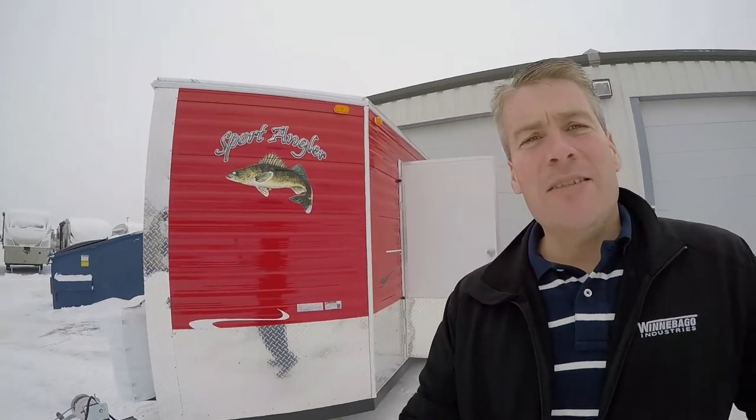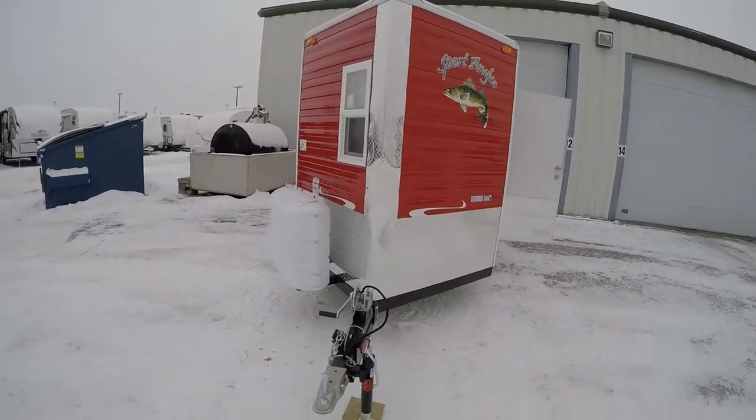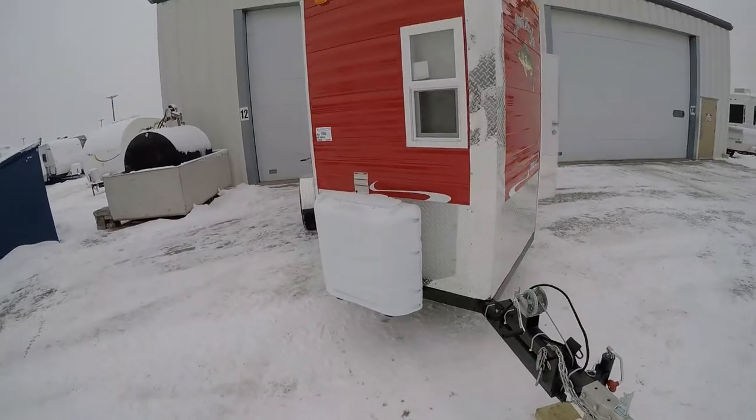Hello, my name is Andy Johnson. I'm at Bullion RV in beautiful, cloudy Duluth, Minnesota. Today I'd like to spend a little bit of time with you and do a short video of our 2015 Ice Castle. This is a six and a half by 14 Sport Angler. It's obviously red so it really stands out on the lake. We'll walk around the outside, we'll show you the inside and we'll see what you think.